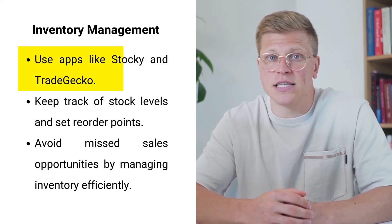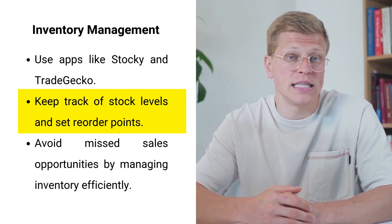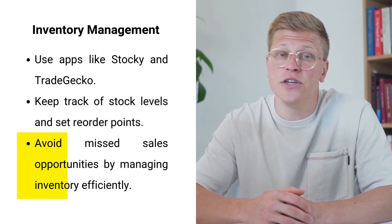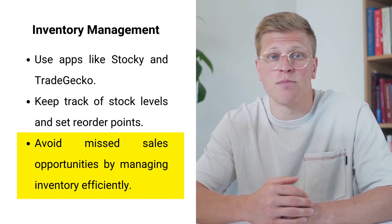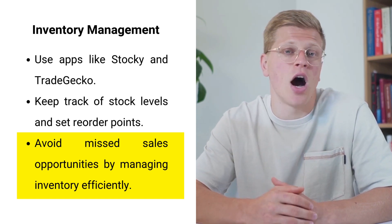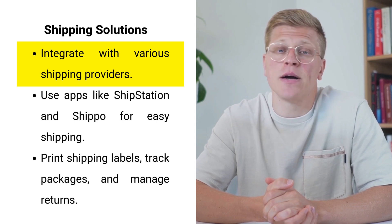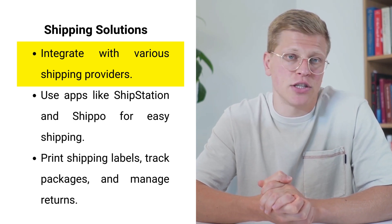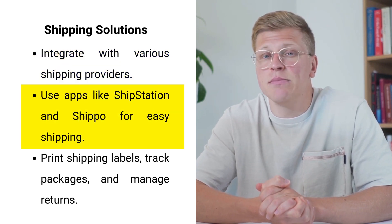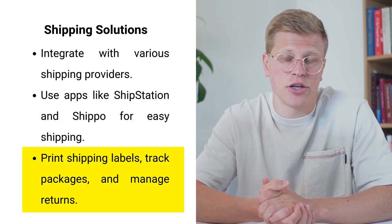Shopify offers numerous tools to help you manage your inventory. Apps like Stocky and TradeGecko make it easy to keep track of stock levels, set reorder points, and generate purchase orders. Efficient inventory management ensures you always have the products your customers want in stock, helping you avoid missed sales opportunities. Shopify also integrates with various shipping providers, and apps like ShipStation and Shippo simplify printing shipping labels, tracking packages, and managing returns.